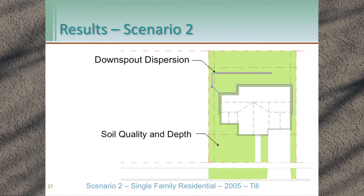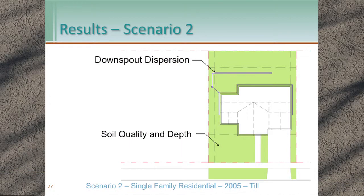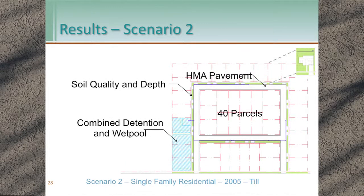For scenario two — 2005 manual, till soils — we have downspout dispersion instead of downspout infiltration, with soil quality and depth the same. At the development scale, it's similar except now we have a combined detention and wet pool facility that takes up four parcels, as opposed to two in the previous example.